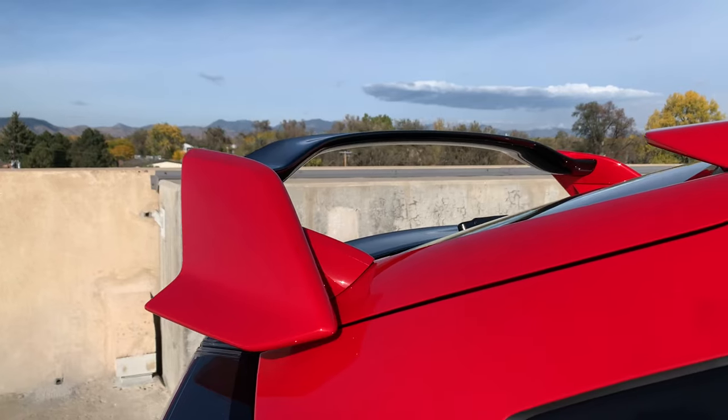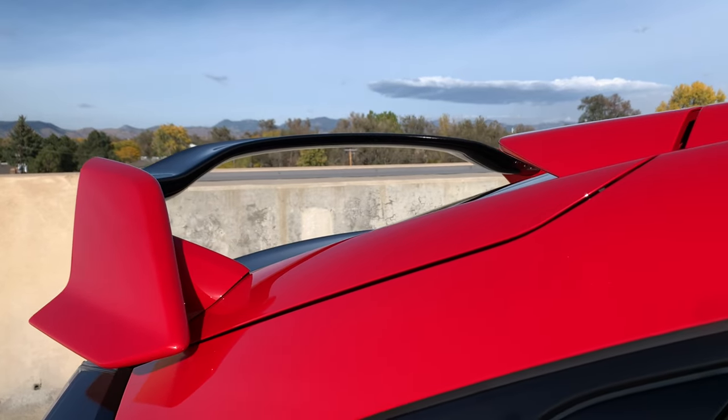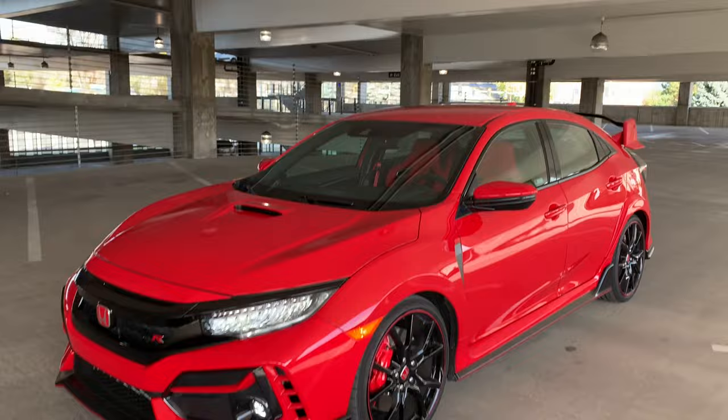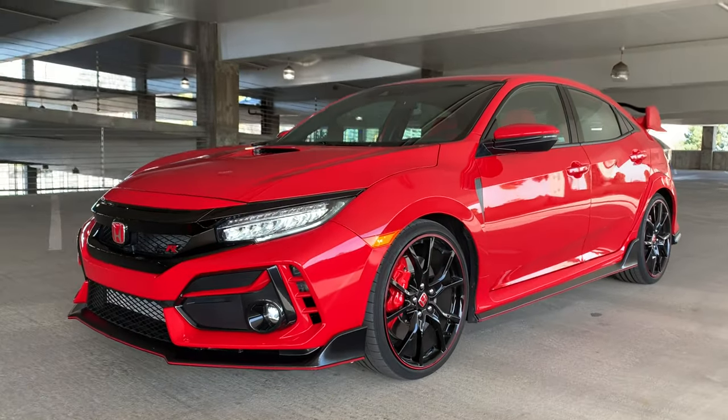They've been begging for a Type R here in the States forever — let's bring it back, and we got it. When you see them out on the road, they still make you happy, and I hope they still continue to, because this one's going to be a great car for a long time. The resale values have held great over the course of people who have owned them since about 2017 — you can still get a good bit of money for them. It's a good argument all around. If you enjoyed this video, go follow us at Driven Summit on Facebook, YouTube, Instagram.